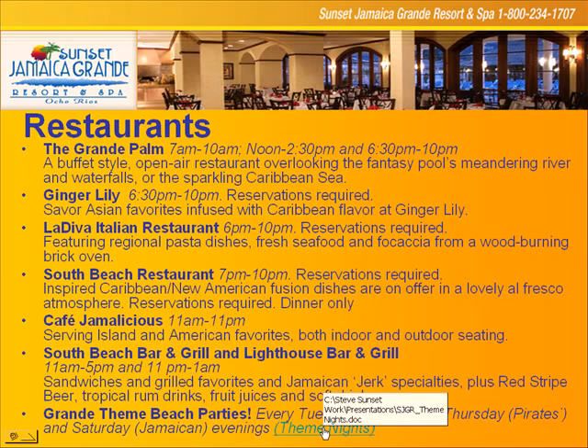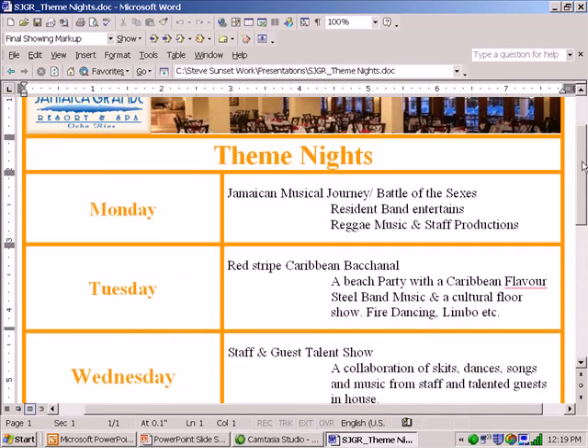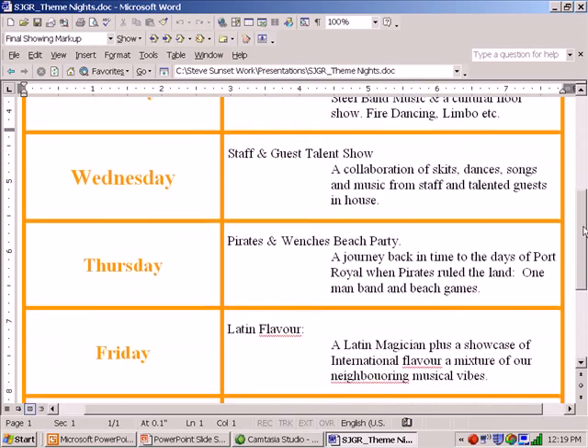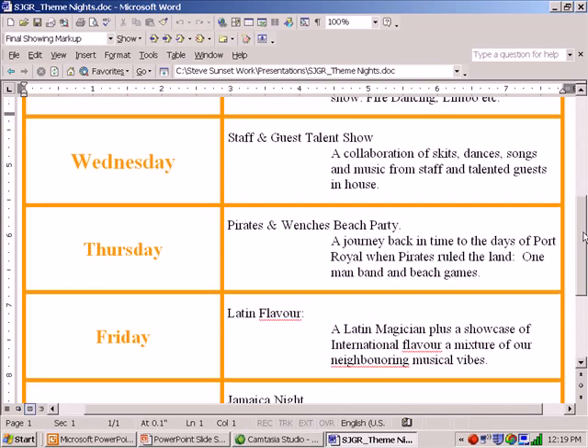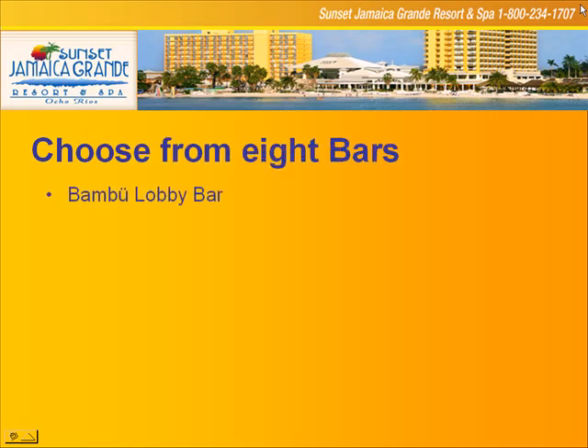We're doing something different every night of the week. Wednesday night we've got a staff and guest talent show, for example. Thursday night we do our Pirates and Wenches beach party. Clients fill out comment cards and we know they love these beach parties and theme parties — a bunch of fun for the entire family. We're going to take a look at some more pictures of the pirate party in just a second.